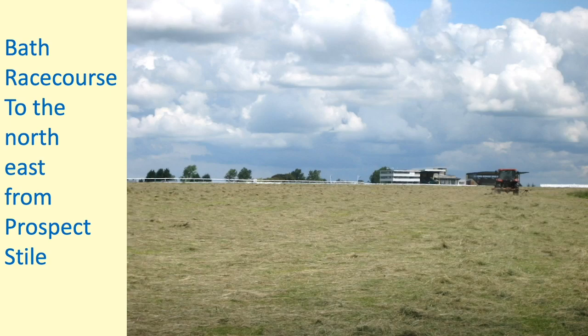Behind us is Bath Racecourse — the highest racecourse in the British Isles. There has been organised horse racing as a spectator sport in Bath since 1728, and here at Lansdowne since 1811. These flat plateau-top fields were relatively inexpensive and within an hour's walk from central Bath, so ideal for horse racing. During the Second World War it was requisitioned and used as a landing field by the RAF — another good example of adapting land use. The Romans also built a fort here two thousand years ago.